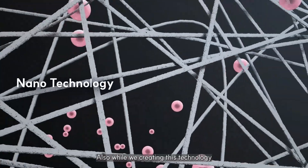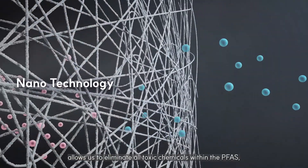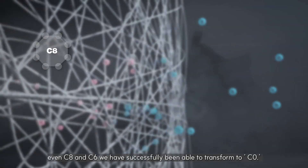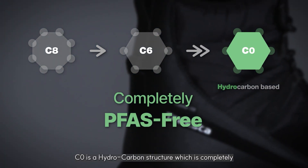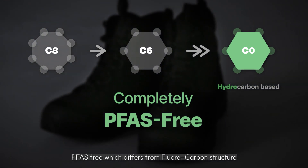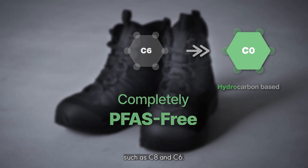While creating this technology, this nanostructure allows us to eliminate all toxic chemicals within the PFAS. Even C8 and C6 — we have successfully been able to transform to C0. C0 is a hydrocarbon structure which is completely PFAS-free, which differs from fluorocarbon structures such as C8 and C6.